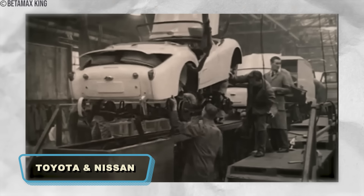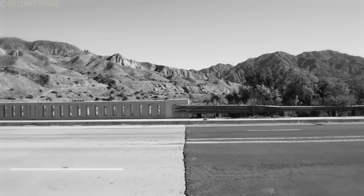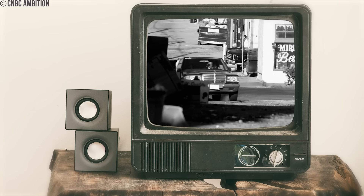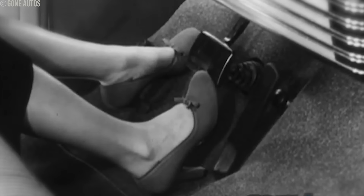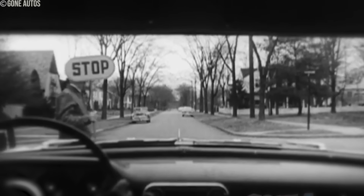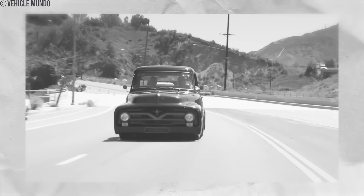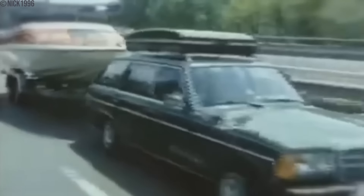Even Japanese manufacturers like Toyota and Nissan joined the fray, incorporating ABS into their vehicle models. Initially, the absence of ABS posed significant dangers, particularly the risk of wheel lock-up during abrupt braking maneuvers, which could result in hazardous situations especially on slippery surfaces like icy roads. The initial cost of ABS technology presented a challenge, making it a luxury primarily accessible to high-end vehicles. Advancements saw ABS evolve into a digital marvel with sophisticated sensors and processors, and regulatory bodies like the NHTSA eventually mandated its inclusion alongside stability control in all passenger vehicles.